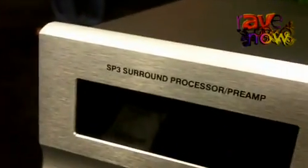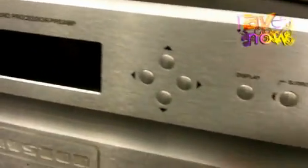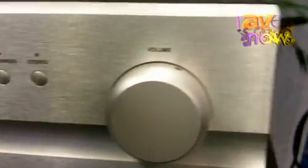Hi, I'm James Tanner from Bryston and we're introducing a new product at the show called the SP3. It is a surround sound processor that's based on audio only. The concept is that it takes the audio input, strips out the audio, and then outputs the video.